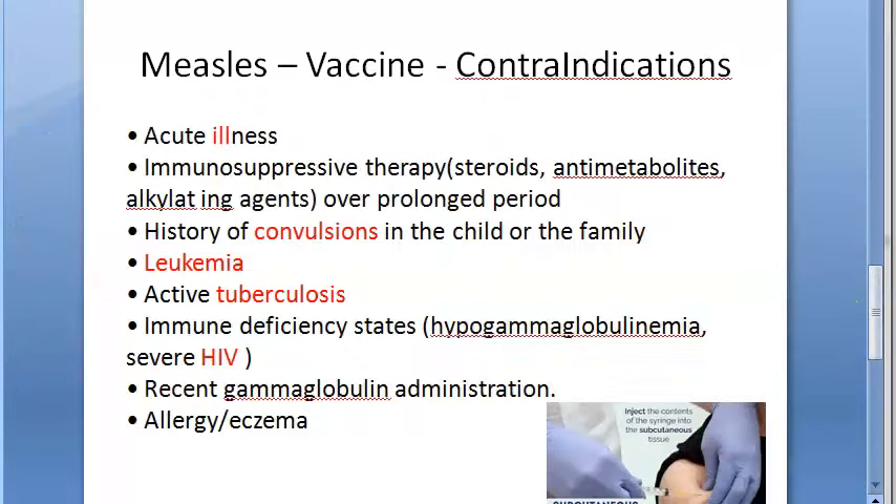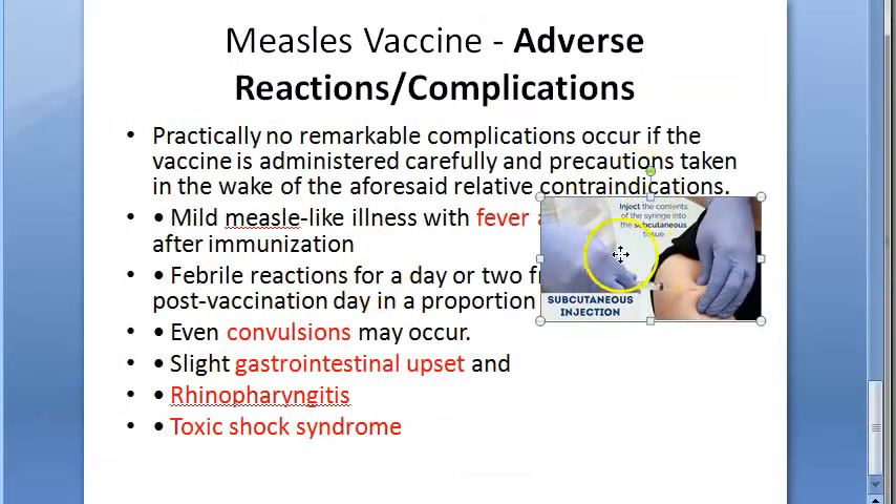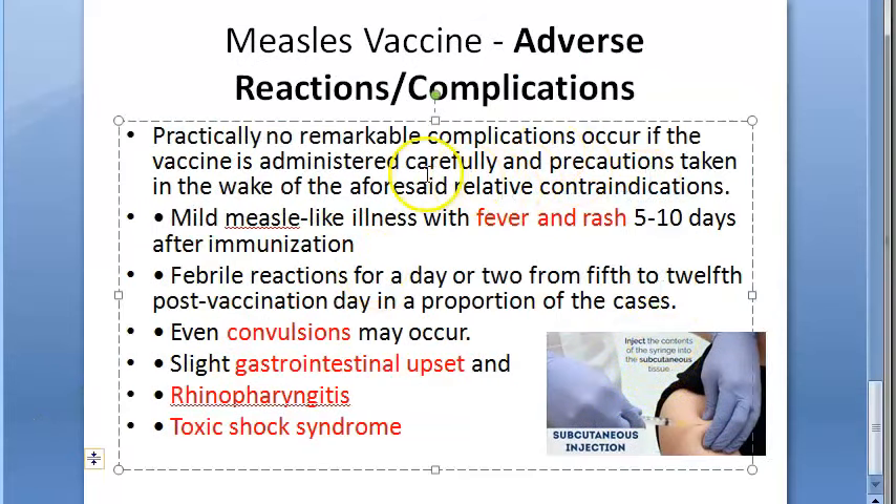The vaccine should not be administered if the patient has acute illness, is on immunosuppressive therapy, has immunodeficient states, history of convulsions, leukemia, active tuberculosis, severe HIV, recent gamma globulin administration, allergy, or eczema. After vaccination, expect mild measles-like illness, fever, rash, febrile reactions, convulsions, gastrointestinal upset, rhinopharyngitis, or toxic shock syndrome.